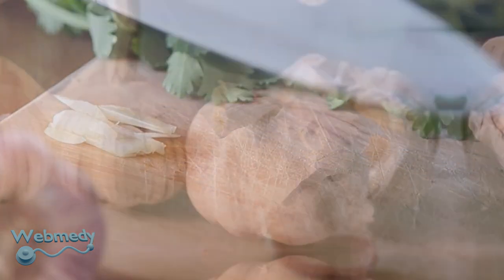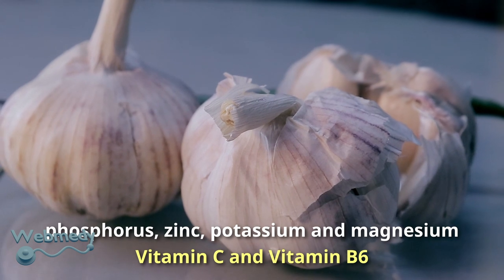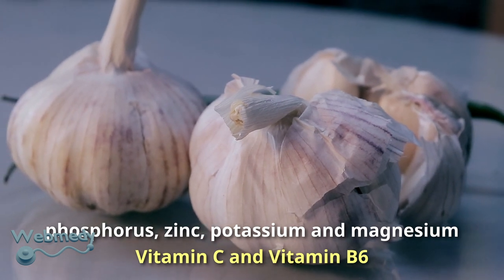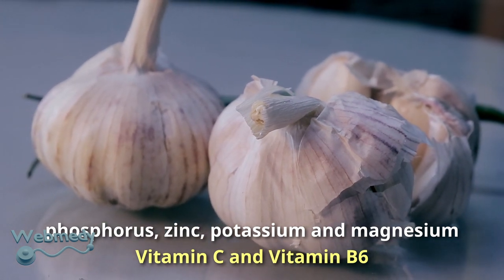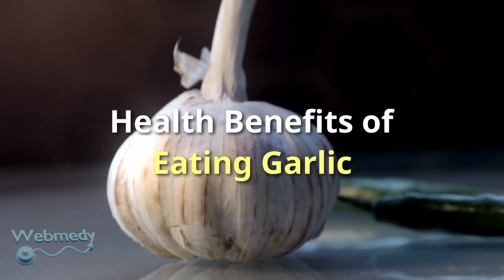Garlic is rich in minerals like phosphorus, zinc, potassium, and magnesium, as well as vitamin C and vitamin B6. Here are the health benefits of eating garlic.